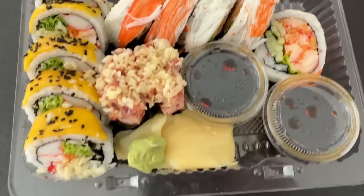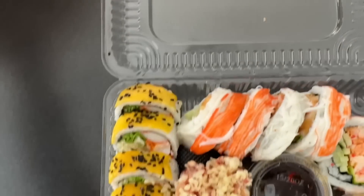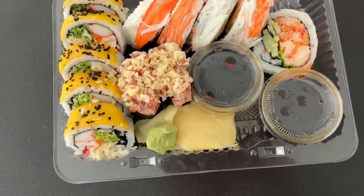I just picked up so much sushi. I'm so hungry. Let's dig in.